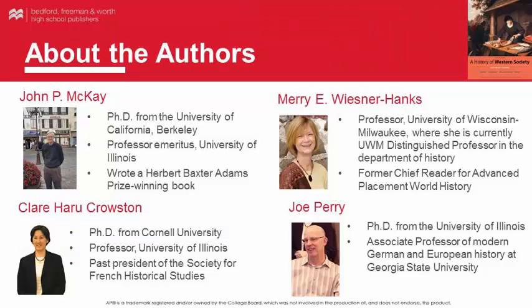John P. McKay is Professor Emeritus at the University of Illinois. Claire Heru Croston teaches at the University of Illinois, where she's currently Associate Professor of History. She edited two special issues of the Journal of Women's History and has published numerous journal articles and reviews. Mary E. Wisner-Hanks teaches at the University of Wisconsin-Milwaukee, where she's currently UWM Distinguished Professor in the Department of History. She's the co-editor of the 16th Century Journal and is the former chief reader for Advanced Placement World History. Joe Perry is an Associate Professor of Modern German and European History at Georgia State University. His current research interests focus on issues of consumption, gender, and popular culture in West Germany and Western Europe after World War II.